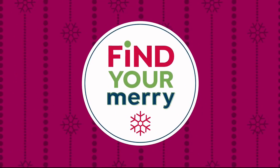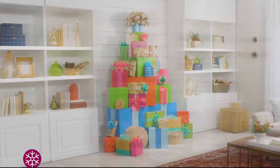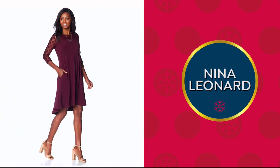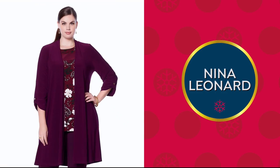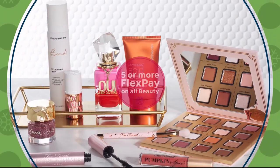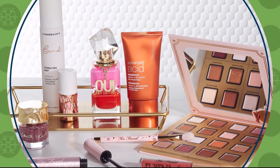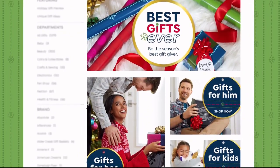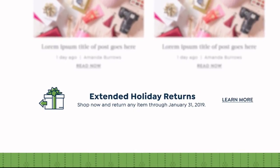The holidays are here. Don't miss the list tomorrow for the launch of Nina Leonard — trendy fashions with an amazing fit in unique prints. All beauty is on five or more flex pay. Stock up on our best beauty items for yourself and everyone on your gift list. And don't forget the gift store on HSN.com — shop now and return any item through January 31st, 2019.